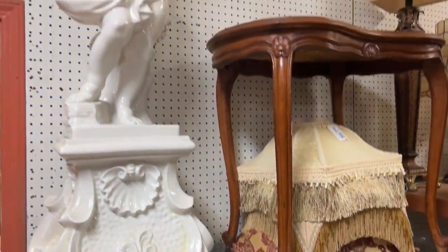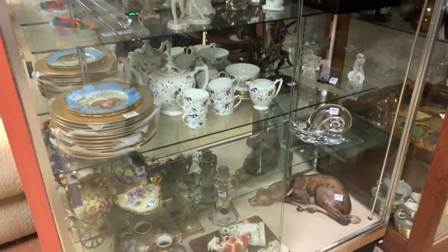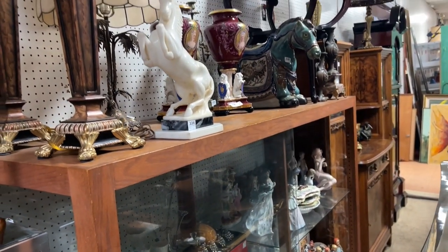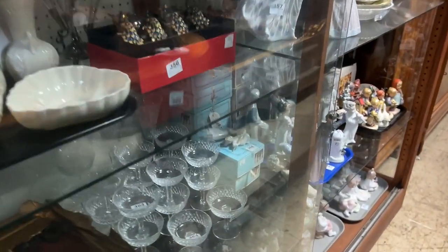All these items are going to sell to the highest bidder at the auction on May 10th. We sell about 40 to 50 lots an hour, so about 480 lots is going to take us a good 10 hours to sell. We'll be here from 10 a.m. until probably at least eight or nine o'clock at night.